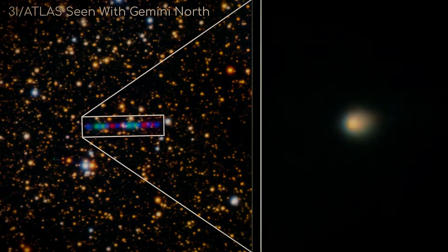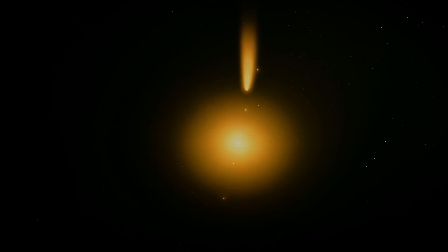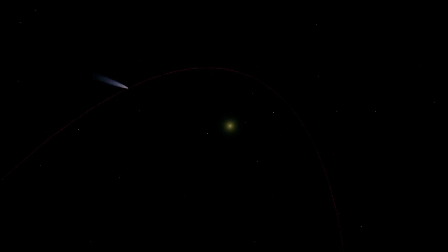At first glance, 3I Atlas looked like what you'd expect from an interstellar visitor: a hyperbolic orbit, a brief swing around the sun, then a one-way exit back into interstellar space. But as it headed toward Jupiter, its predicted path began to drift toward a boundary that almost nothing hits by accident.